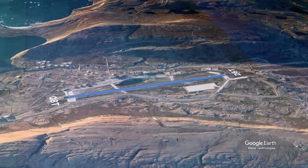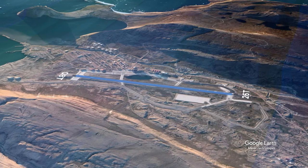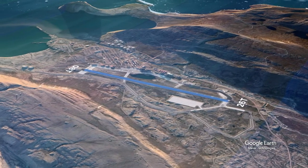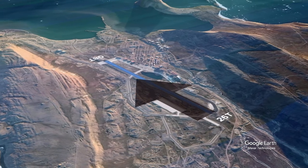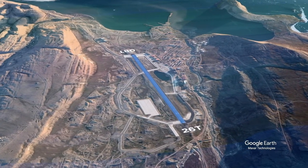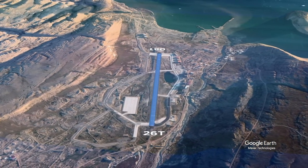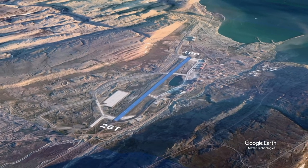A circling maneuver is required for landing on runway 26 Tango and is restricted to the south of the runway. For departure, runway 26 Tango is the preferred direction but a SID is available for the easterly runway. The approach from the east and departure towards the west over the water will keep you clear of the terrain to the east.